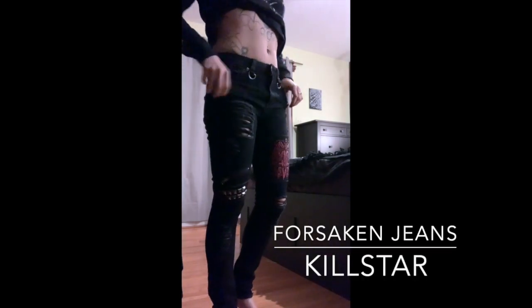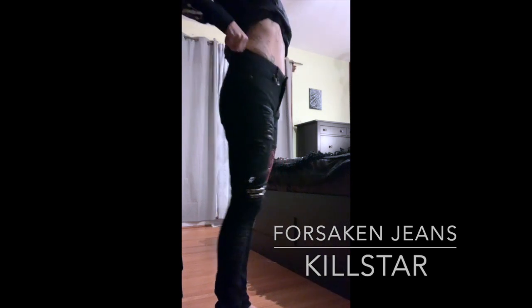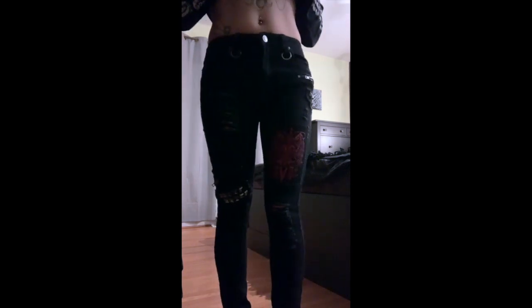Here are the Forsaken jeans. This is a size small. They're actually pretty comfortable, but as you can see there's still a little bit of room — they're pretty stretchy. I'm 5'5", so they do have some room at the bottom. If you're a little taller than me, you should be fine. You can wear them with heels as well. There is some stretch there, which I don't personally mind. I probably could have gone with an extra small.